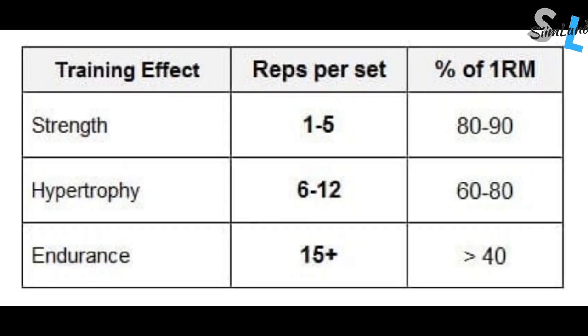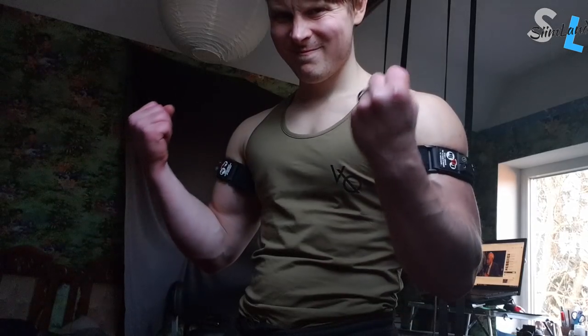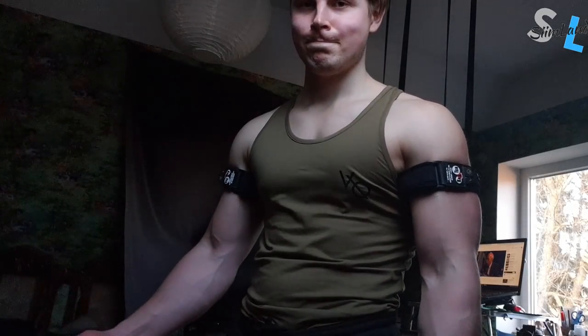Traditionally, the go-to method for increasing muscle and strength has been heavy strength training at 60–80% of your one repetition maximum. However, it's been shown that BFR can be effective even at 20–30% of your maximum. You can basically trick your body into thinking it's lifting a much larger amount of weight than it actually is.